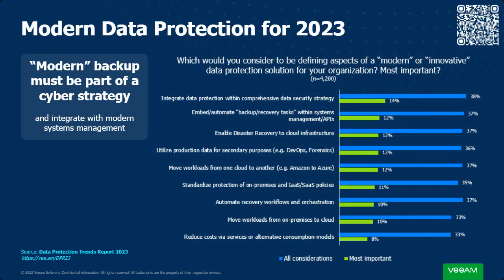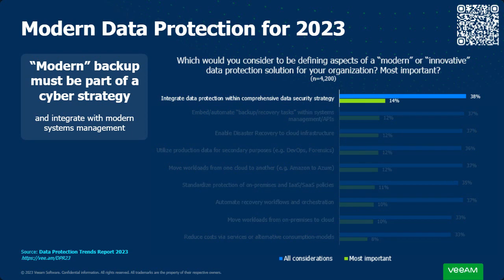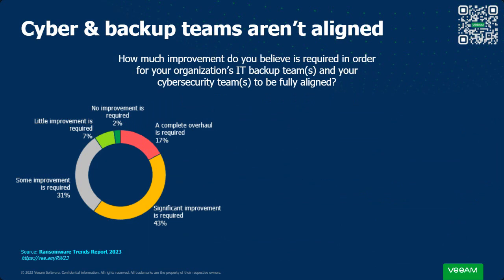For modern data protection in 2023, when asked what they'd consider a defining aspect of a modern or innovative data protection solution, backup absolutely has to be part of the cyber strategy. Our minds always go to the preventative piece — how do we stop bad guys from getting in. But the backup piece from a remediative angle is absolutely critical. We have to make sure we have an integrated data protection approach with our data security strategy, with best practices to ensure the integrity and reliability of backups on the public cloud.